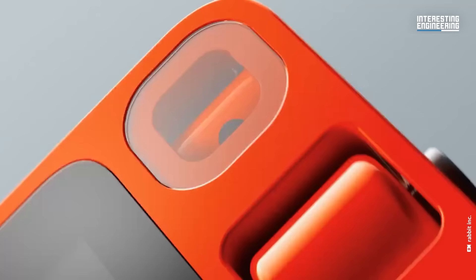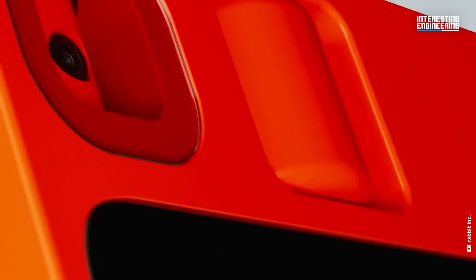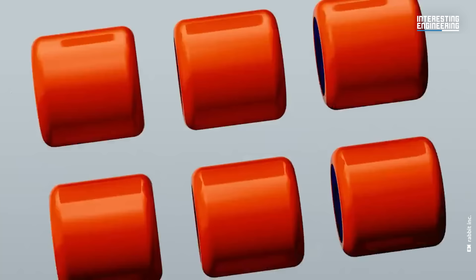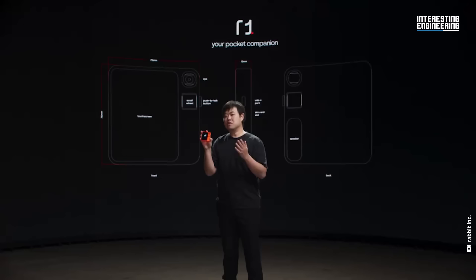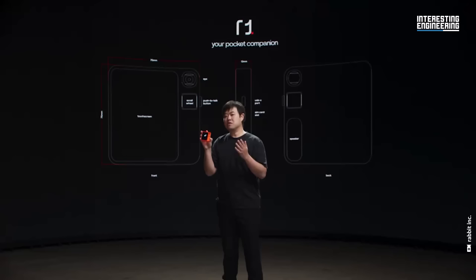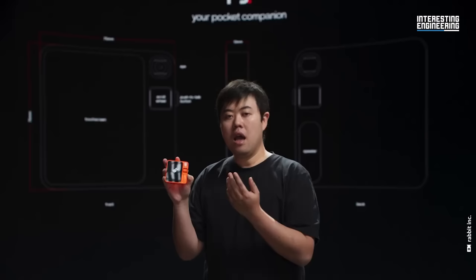It's pocket-sized, with a rotating RabbitEye camera, a 2.88-inch touchscreen display, a scroll wheel for navigating the OS, and a USB-C port for charging. R1 is equipped with everything you need to interact with you and perceive your surroundings — a touchscreen, a push-to-talk button, an analog scroll wheel, a microphone and speakers, and a computer-vision-enabled 360-degree rotational camera we call the RabbitEye. It is Bluetooth and Wi-Fi capable, and it has SIM card slots that support the global 4G LTE network.